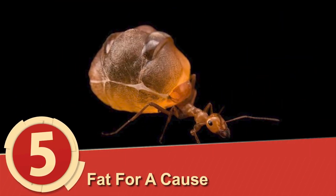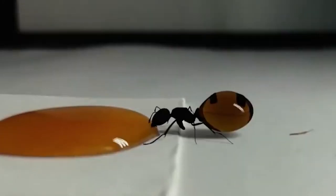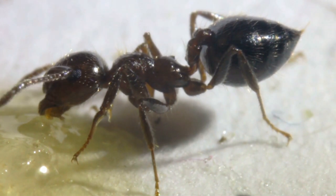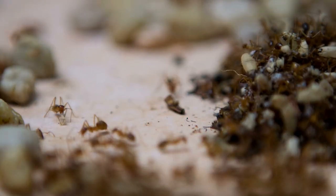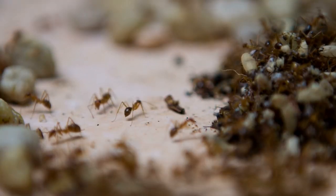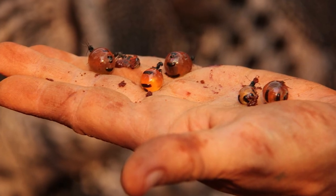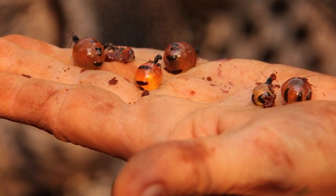Number 5: Fat For A Cause. Honey ants are fat because they basically become the colony's food source when necessary. In times of crisis, a honey ant called the replete takes over the food situation by gorging themselves on fats and nectar. When needed, they regurgitate the food while hanging from the ceiling of the colony's underground home. When those resources start to be depleted, more repletes prepare to take over. It's a great strategy, but I can't name a single person whose mouth I'd eat out of in case of emergency.